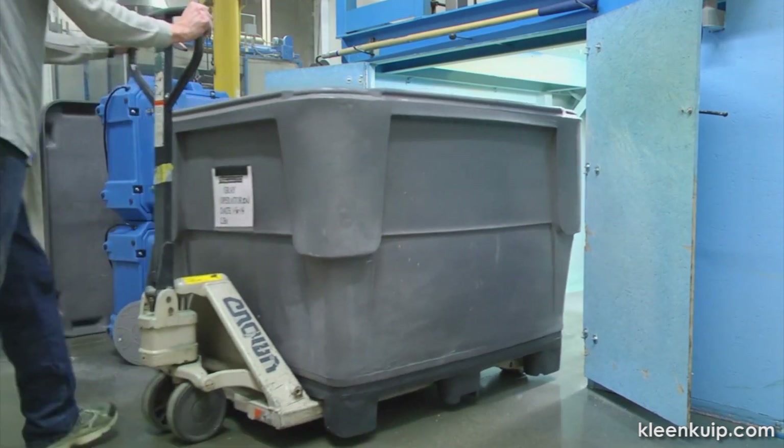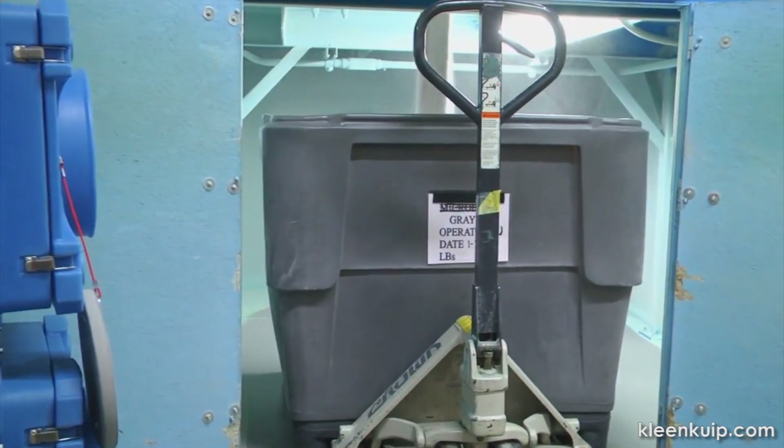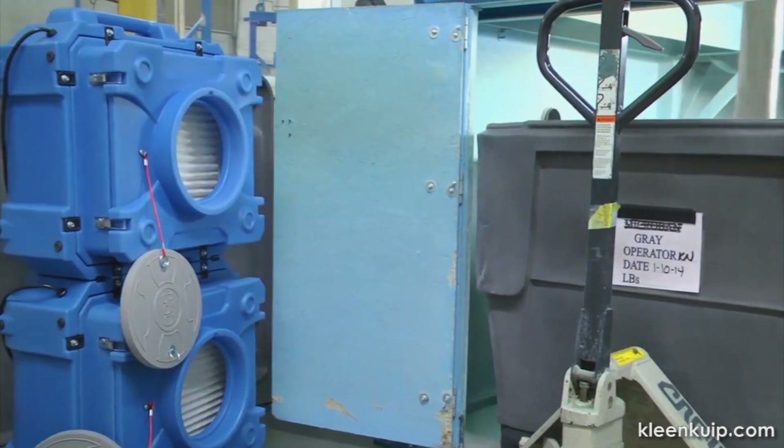The HEPA 500 draws a maximum of 850 cubic meters per hour of air through two stages of filtration: a pre-filter stage and a HEPA filter stage. The pre-filter stage captures larger particles, helping to preserve the life of the second stage HEPA filter, which provides much finer filtration.